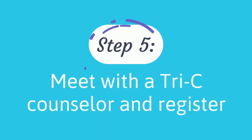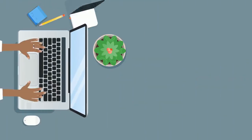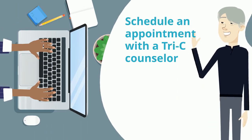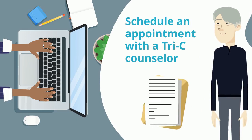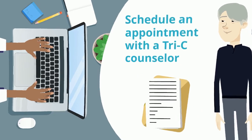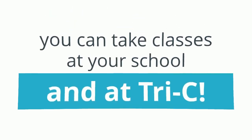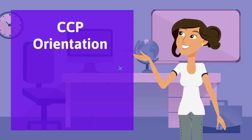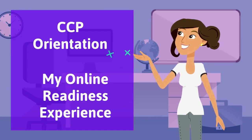Step 5: Meet with a Tri-C Counselor and Register. Once the authorization is processed, you'll receive an email asking you to schedule an appointment with a Tri-C Counselor. They'll create a schedule for you and you'll register for classes online. If you're taking a Tri-C CCP class at your school, we'll register you. Remember that you can take classes at your school and at Tri-C. Once you're registered, you can access the CCP orientation. We also recommend that you complete My Online Readiness Experience to prepare for online coursework.